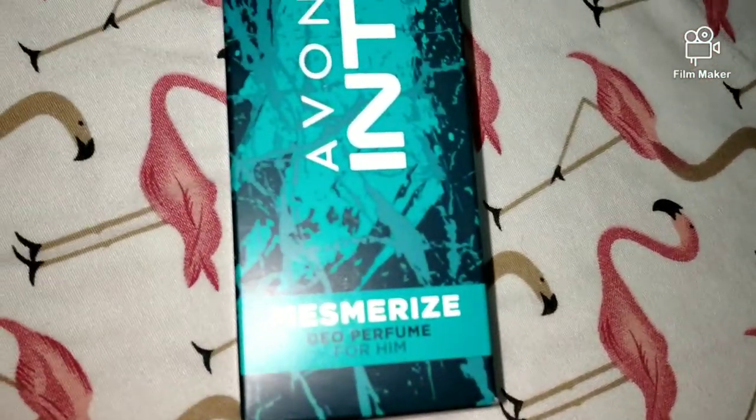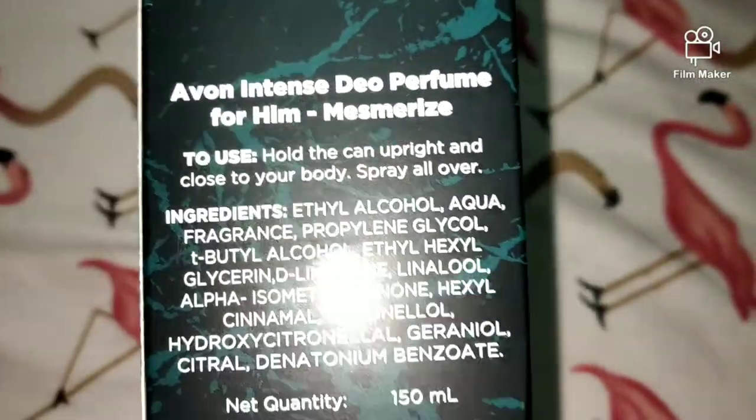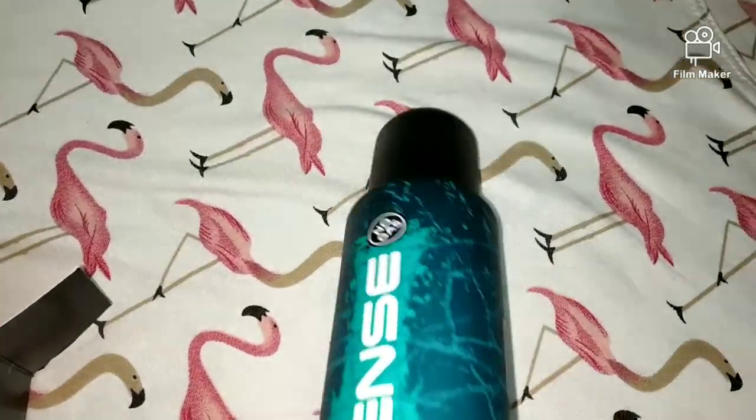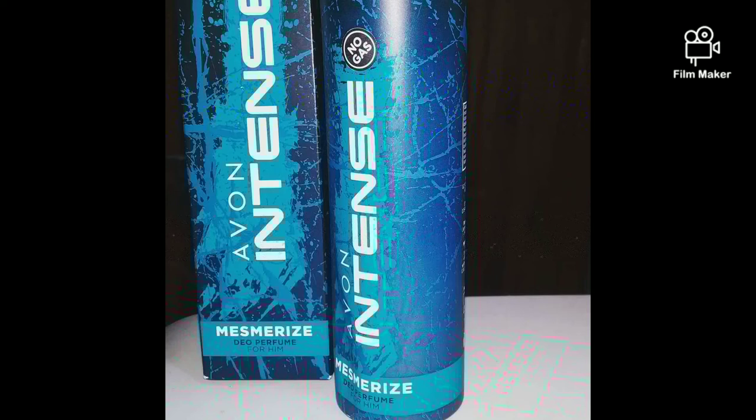This is also for men and I ordered it as a gift. This is the Avon Intense No Gas Deo Perfume Spray, which is a deo and perfume mixture with no gas waste. It's more perfume than deo actually, with staying power for 12 hours. It comes in different variants and this one is Intense — it's available for both men and women in different fragrances. The fragrance is very good — after just 2 minutes it's a very fresh scent.